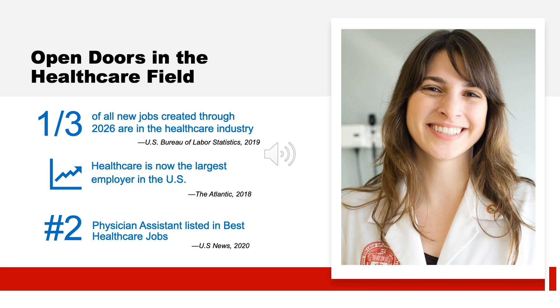As future physician assistants, you'll be glad to know that the profession is projected for growth at a much faster rate than many other occupations over the next decade. The profession also ranks second among all health care jobs according to US News. We realize that returning to school for your degree will be an investment of both time and money, but based on the current job outlook and quality of education MCPHS can provide, we believe this is a good investment of resources.